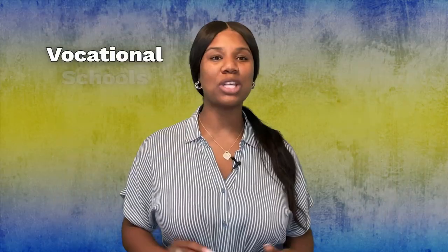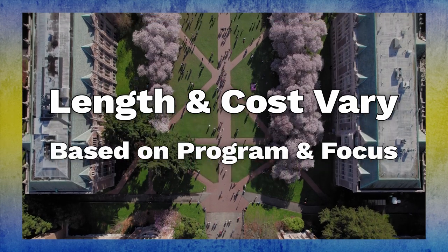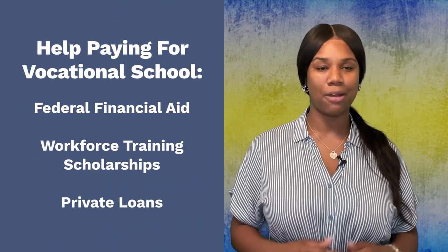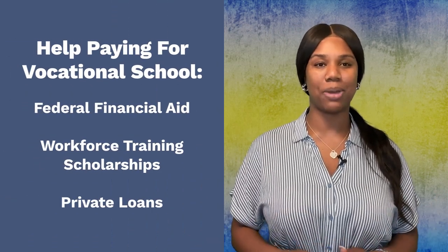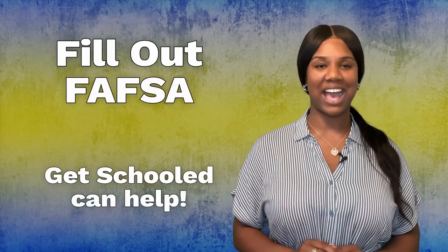Vocational schools often cost several thousands of dollars. However, the length and costs of the programs vary greatly depending on the program and its focus. Financial aid is available for certain programs, including federal financial aid, workshop training scholarships, or private loans. No matter what, be sure to fill out your FAFSA.